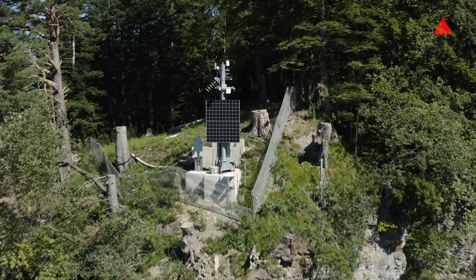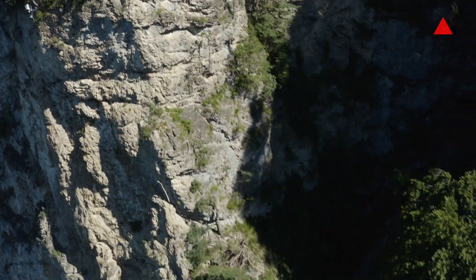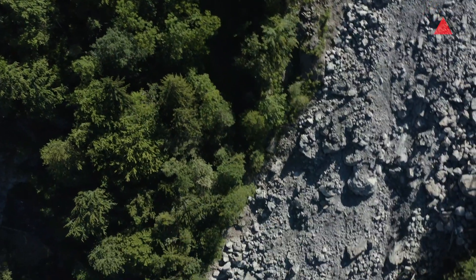We are standing here at the heart of the alarm station. This is a rockfall radar — a Doppler radar — that detects every movement in this rockfall gully. Every rock that starts rolling down triggers a signal in the radar.